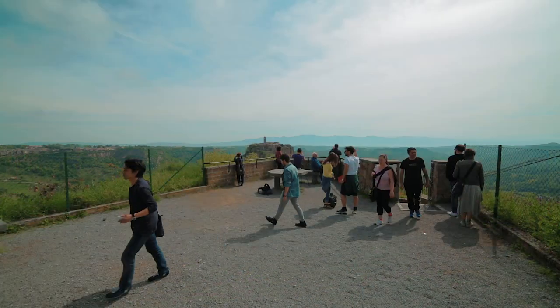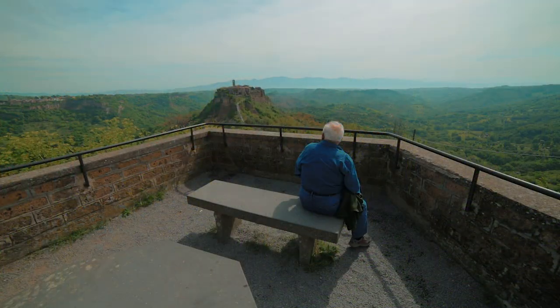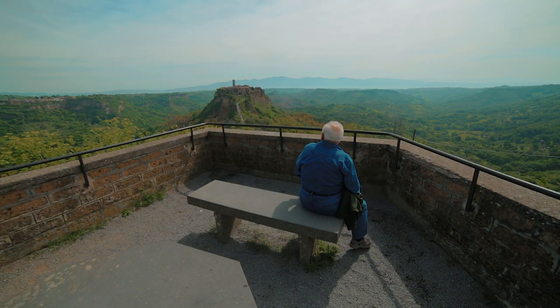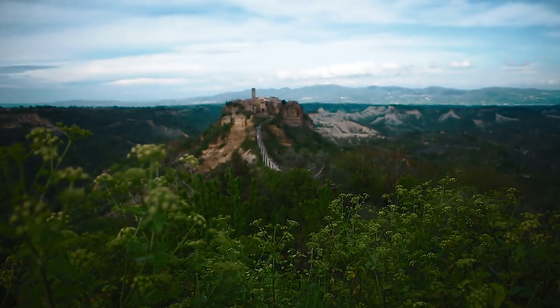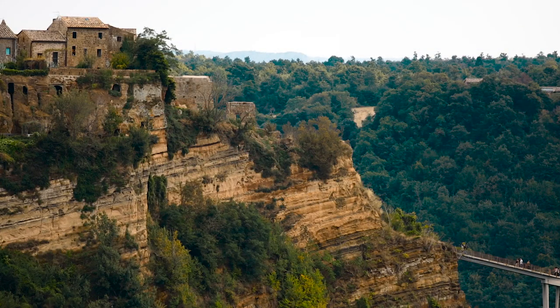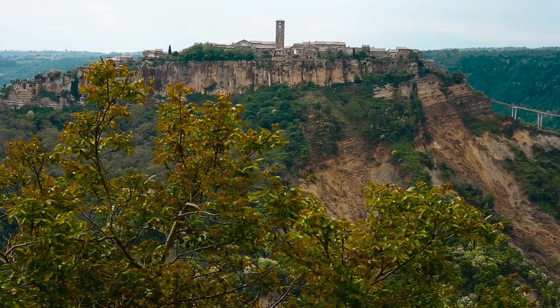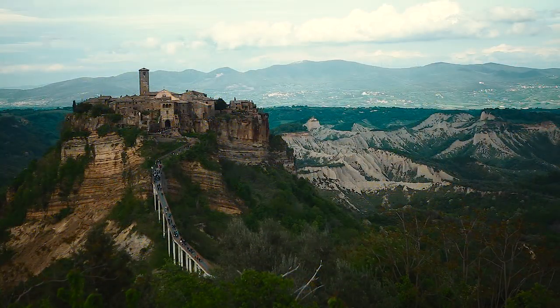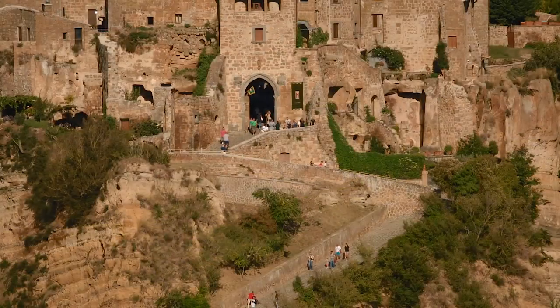Si approda, infine, a uno splendido belvedere affacciato sulla valle dei Calanchi: è Civita, la città che muore, cui Bagnoregio deve la sua fama. Questo borgo, che un tempo era tutt'uno con la città di Bagnoregio, ne è oggi separato da circa un chilometro. La frattura è stata causata da violenti terremoti, dalle frane e dall'erosione, che ancora oggi mettono a rischio l'altura di tufo e argilla su cui esso sorge, ma hanno creato nel tempo anche i suggestivi Calanchi che caratterizzano l'intero paesaggio della valle Teverina.